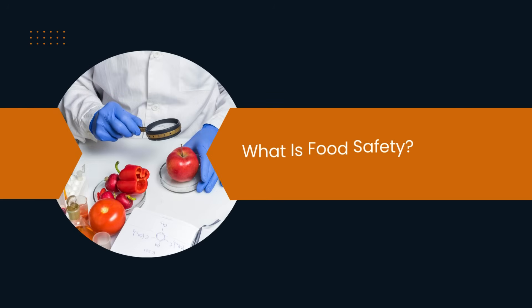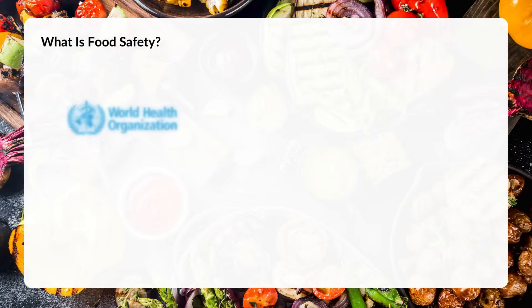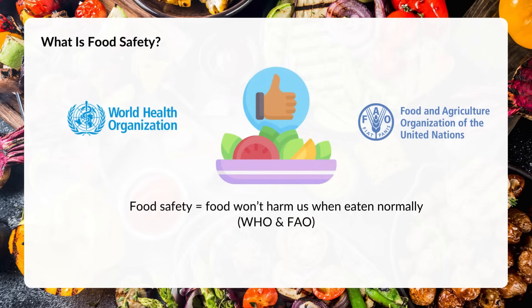In this first lesson, we'll answer a simple but critical question: what exactly is food safety, and why does it matter so much? According to the World Health Organization and the Food and Agriculture Organization, food safety means ensuring that food won't harm us when we eat it in the usual way.